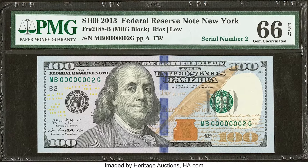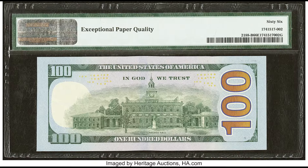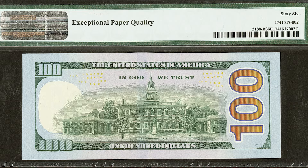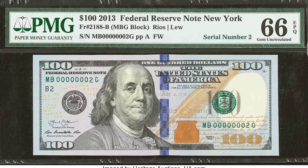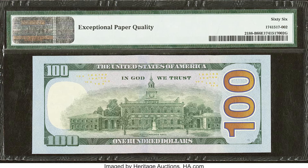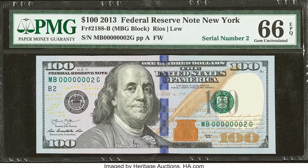$3,360 for this 2013 $100 bill. The biggest factor here is going to be that serial number — it's serial number two. There's only one other serial number more popular and sought after than this one, and that's serial number one. But because of the serial number two and being graded so highly by PMG, it sold for $3,360.